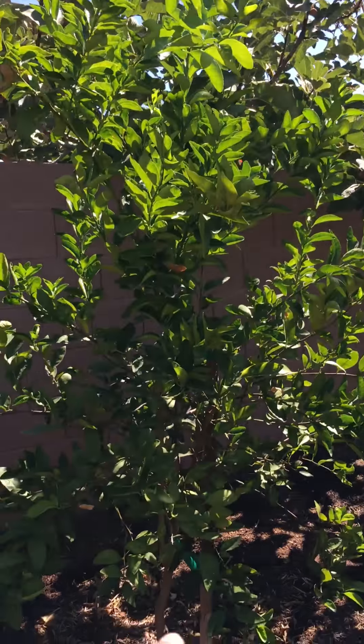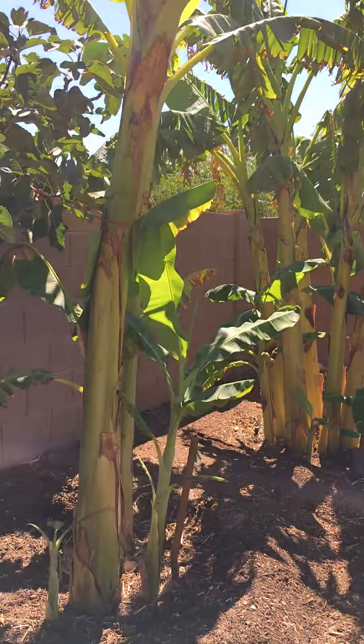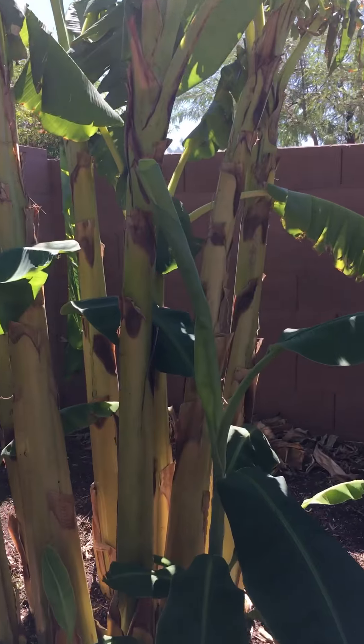This is my Asian pear. This is my Brazilian banana. This is Orinoco banana — if I'm pronouncing it right, this is Orinoco banana.